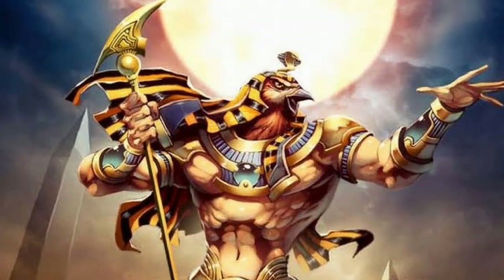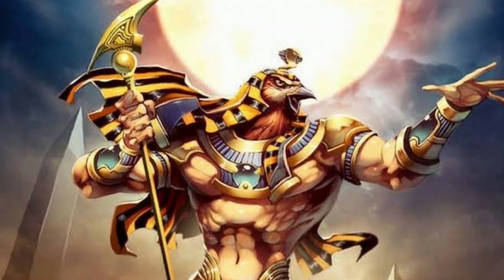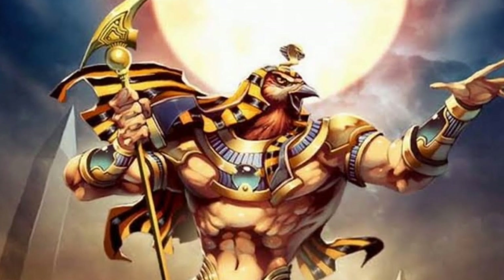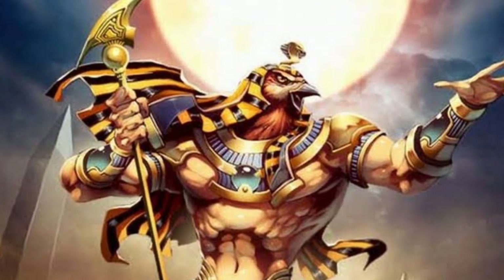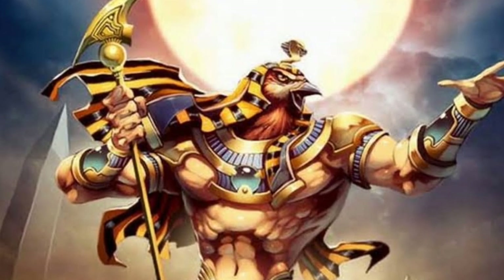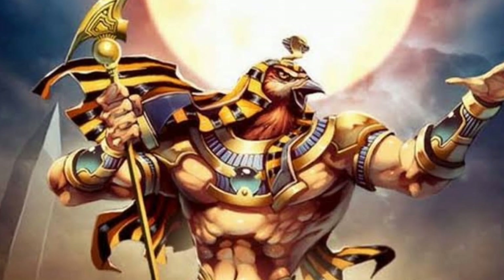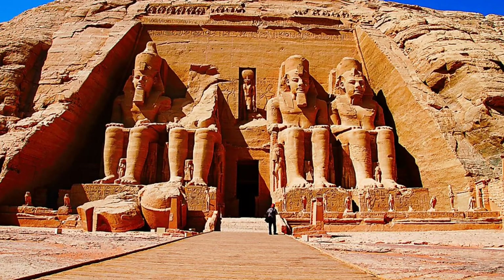At various times, certain gods became preeminent over the others. The people of unified Egypt began worshipping the pharaoh as an incarnation of the hawk god Horus, making Horus the first national deity to be fully embraced by both kingdoms together. After the unification of Lower and Upper Egypt, all the pharaohs held the title Lord of the Two Lands.